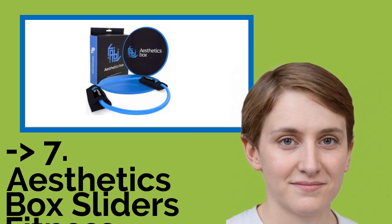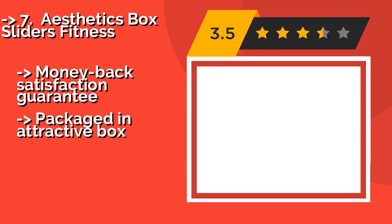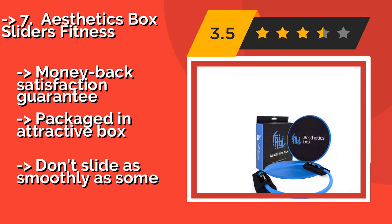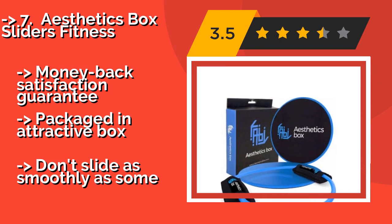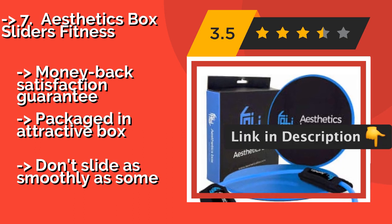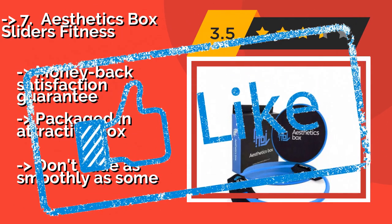The seventh one is Aesthetics Box Sliders Fitness. Not only do you get two double-sided discs with the Aesthetics Box Sliders Fitness, about $8, but you also receive a resistance band with integrated ankle straps. When you use these pieces together, you'll definitely feel the burn, whether you're at home or in the gym. Money Back Satisfaction Guarantee, packaged in a tractor box, but they don't slide as smoothly as some.